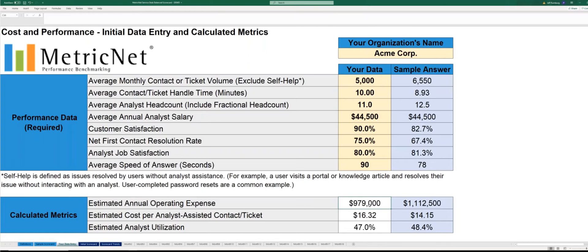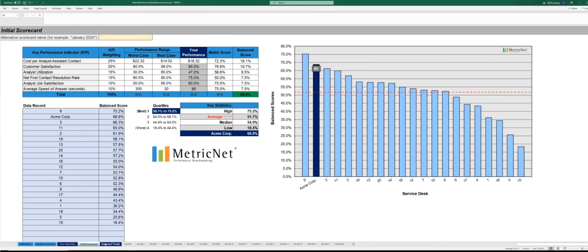In addition to the calculations for cost and utilization, some other things were happening in the background. If we navigate back to the initial scorecard, you'll notice that it now looks a lot more like the sample we saw earlier. ACME's estimated cost per ticket and the data we entered on the prior tab now appears in the column that says "Your Performance." The only action you need to take on this tab is to add the current month and year in the highlighted cell — let's say we're in April. The chart to the right has also automatically updated to show how ACME Corporation stacks up compared to 20 other service desks in the industry. This is real benchmarking data from 20 other service desks. It turns out that ACME Corporation is performing quite well — they are in second place overall for this particular month.